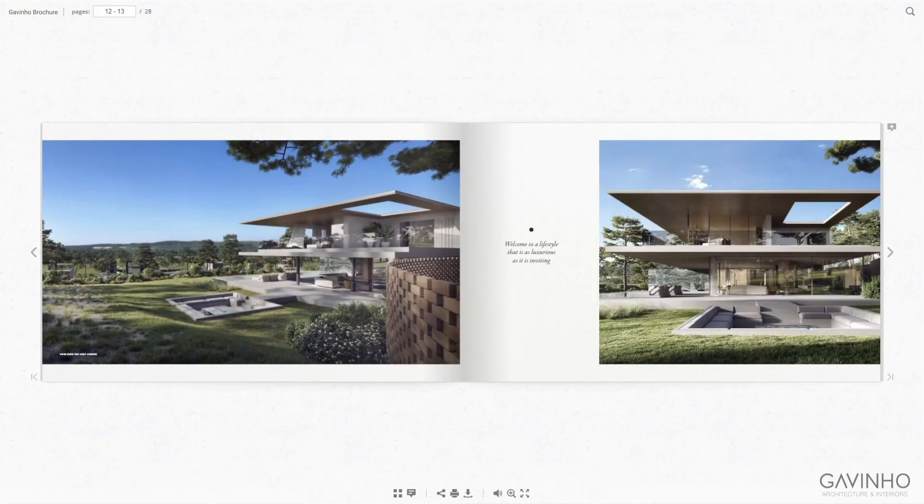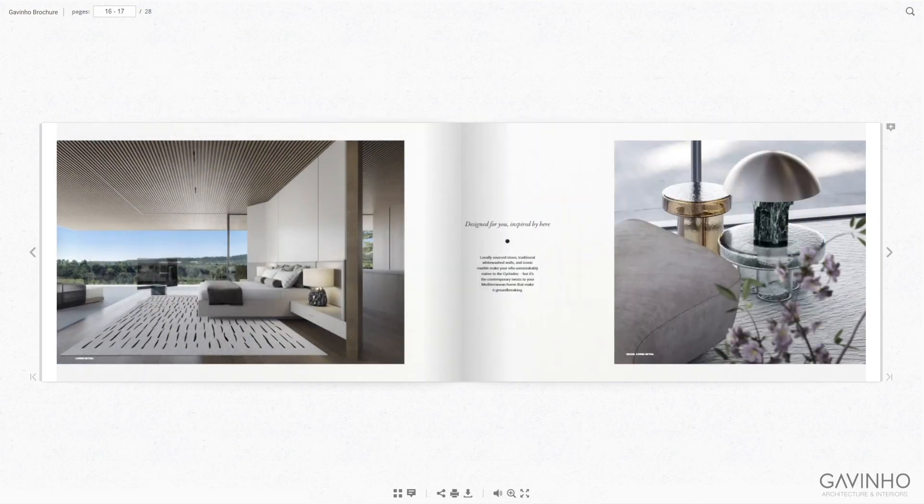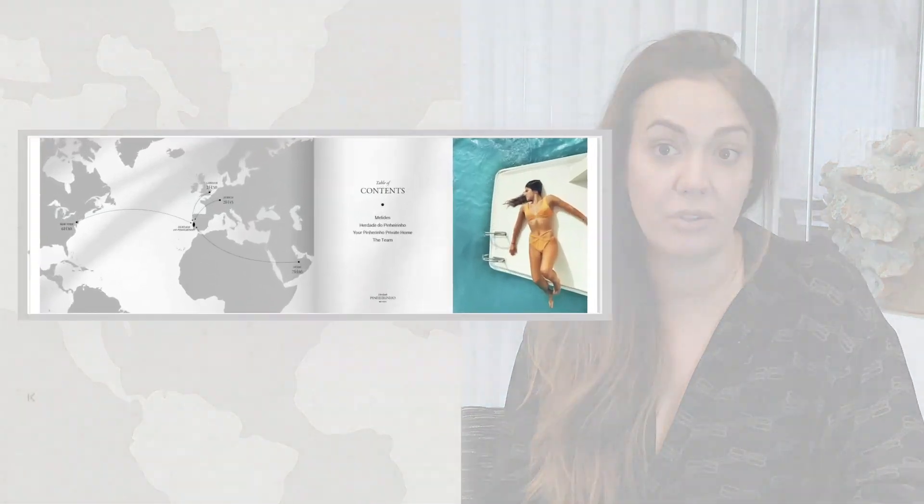FlippingBook helps a lot in terms of sustainability because I don't have to print, I'm not wasting paper, and I can send it in five seconds to a client or a person on the other side of the world.